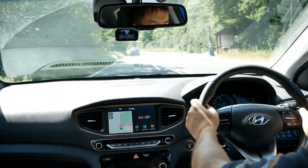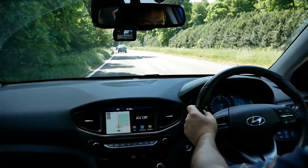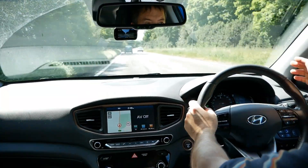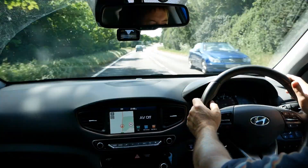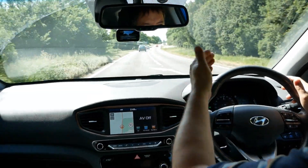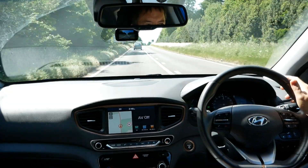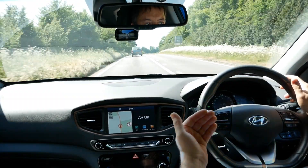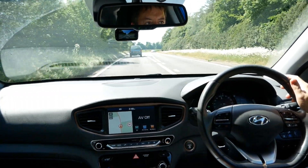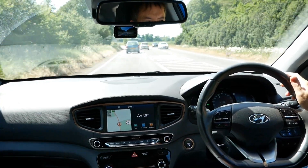So it's also got adaptive cruise control. I've set the cruise control to 64 miles an hour, which is much more than we're meant to be driving here, but we're going to follow these cars in front and it's going to try to drive faster than the car. So we've approached the cars a little bit — I can feel it backing off and it's maintaining that gap from the car in front.